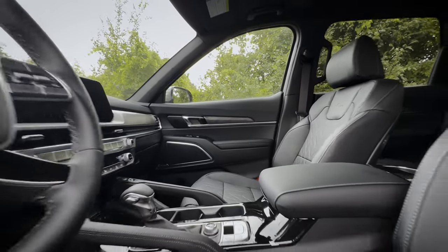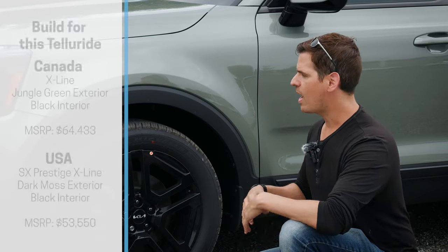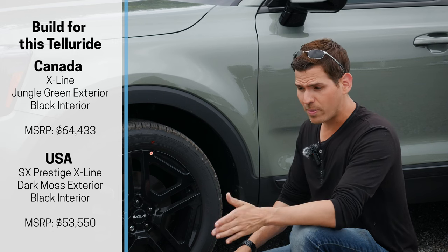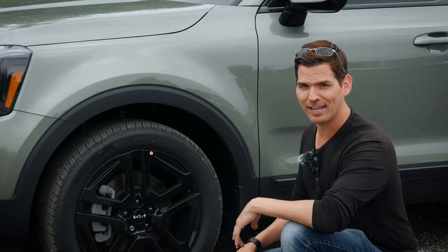There aren't too many differences when you look at the 2023 versus the 2024 Telluride. Same color choices, trim level choices, and drivetrain availability. There's a slight increase in price between the 23 and the 24 — thanks inflation — but outside of that it's relatively the same ride in between.